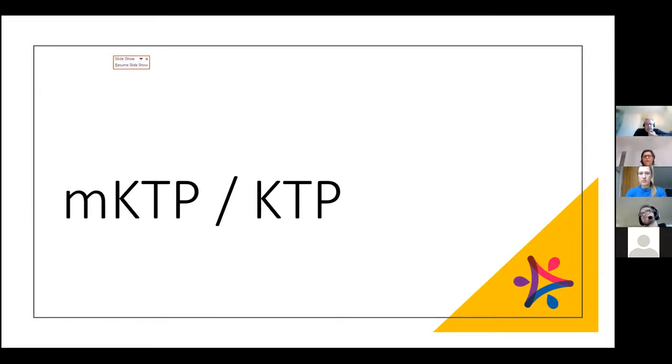Once the grant has been accepted, you go through a recruitment process to recruit an associate to place within the company to deliver the project. We're advised to wait until we've heard about the grant before starting this process, but since there's a lot of paperwork involved, it's good to start writing the recruitment information while waiting. Key documents include the job specification, where you look back at your work plan to identify what skill set you need the associate to have.